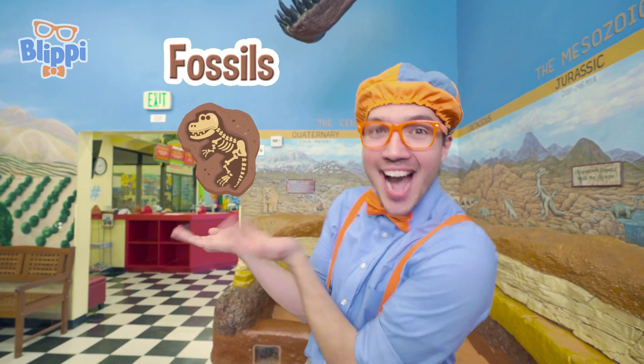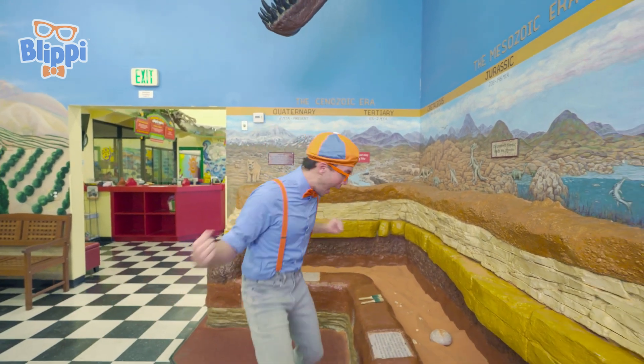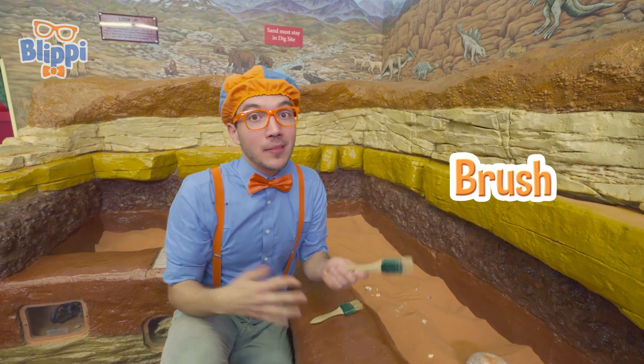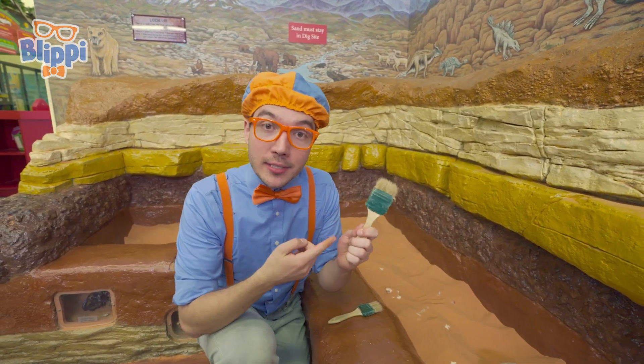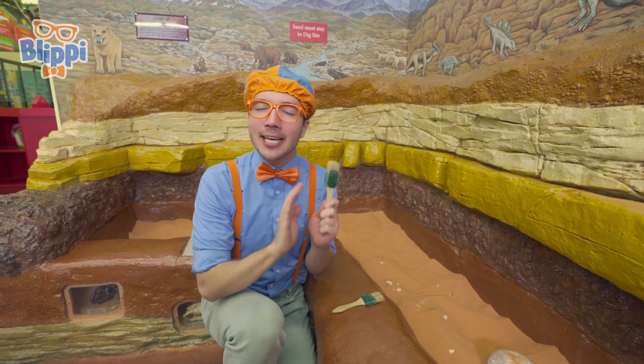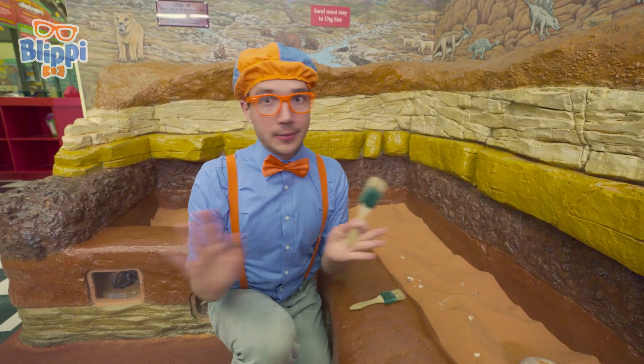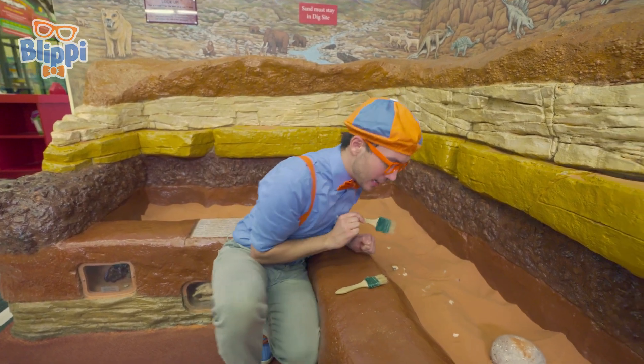Have you ever wondered how we know what dinosaurs look like? Well, we learned by discovering fossils! A fossil could be something like a bone, and it gives us clues to what a dinosaur would have really looked like! It looks like we're here at a dig site, and maybe we can discover a new dinosaur! I have a brush! Instead of using something like a shovel, people use brushes to discover fossils. A brush is nice and gentle — so fuzzy, kind of bristly — and that's so the fossil doesn't get damaged! Let's start finding some fossils!